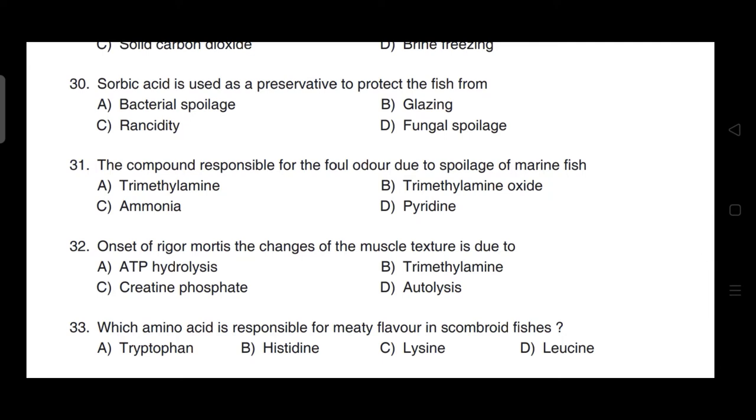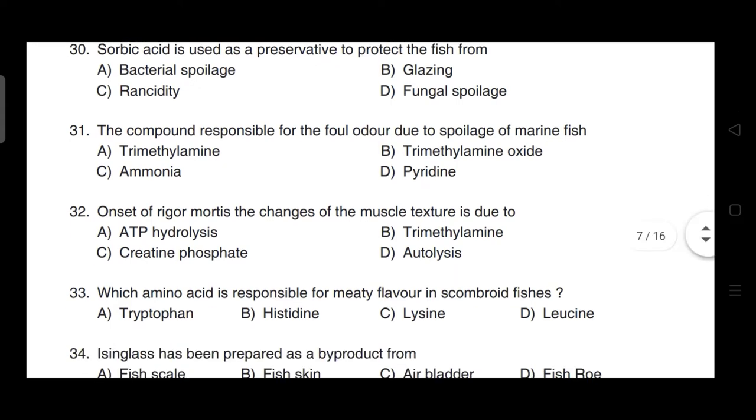Sorbic acid is used as a preservative to protect fish from fungal spoilage. Correct answer option D is correct.